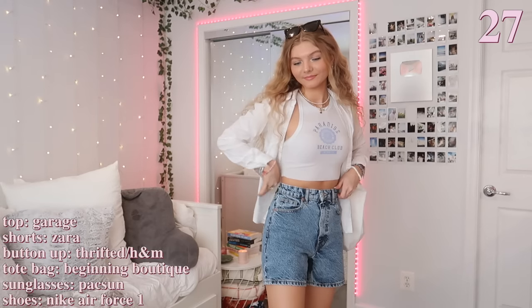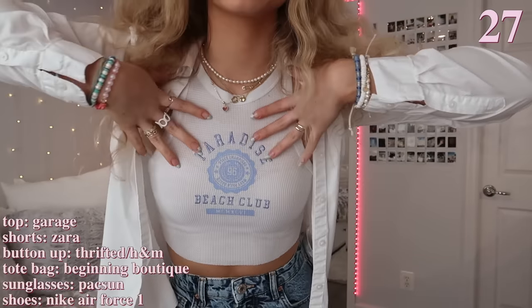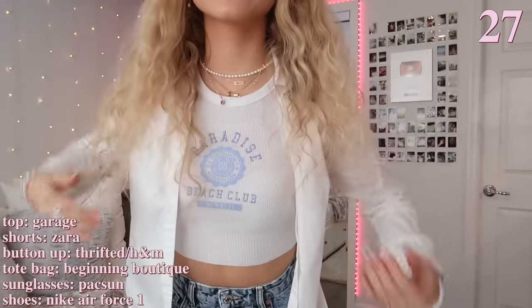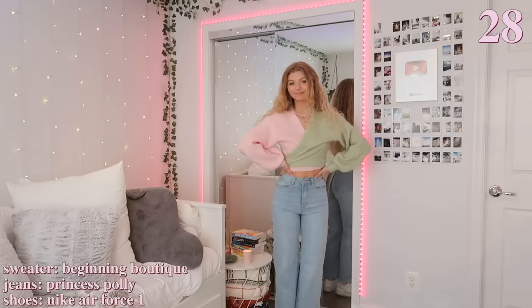Next up I'm wearing these long shorts and a small top. I already said that I like the look of long shorts, but these are a different pair that I also like. The top has a blue design and matches my blue shorts, and then I'm just wearing a white button-up that I thrifted — I wear it with literally everything. I highly recommend you get one because they are a staple and so easy to style. And yes, I'm wearing my Air Force Ones.